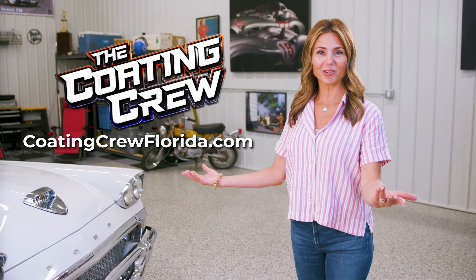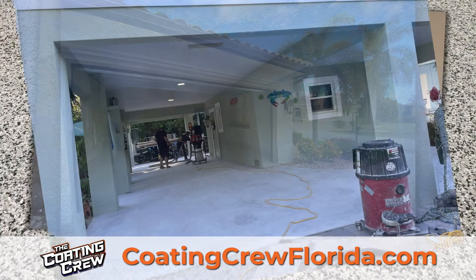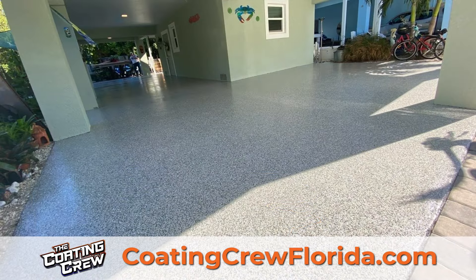Restore your garage floor with the Coating Crew. We transform chipped, oil-stained concrete. Our multi-layer coatings are durable, slip-resistant, and attractive.